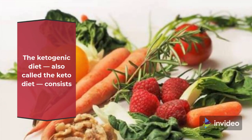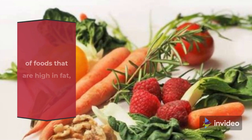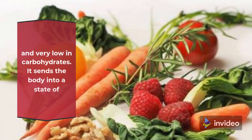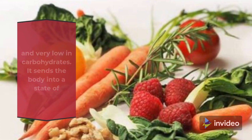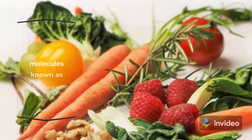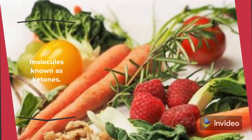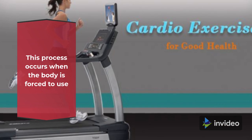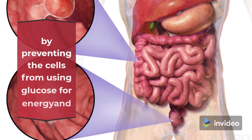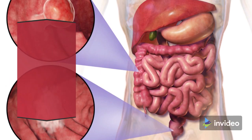The ketogenic diet, also called the keto diet, consists of foods that are high in fat, moderate to low in protein, and very low in carbohydrates. It sends the body into a state of ketosis, resulting in the formation of molecules known as ketones. This process occurs when the body is forced to use fat for energy in the absence of carbohydrates, by preventing the cells from using glucose for energy and growth.